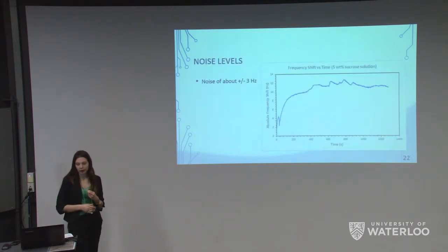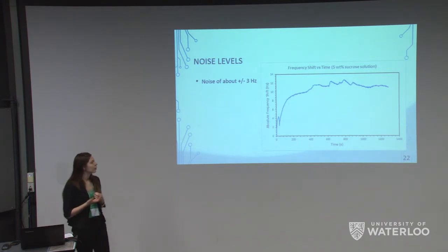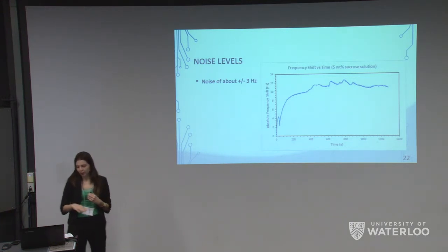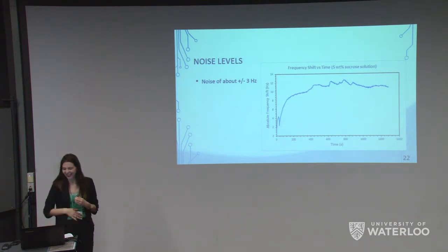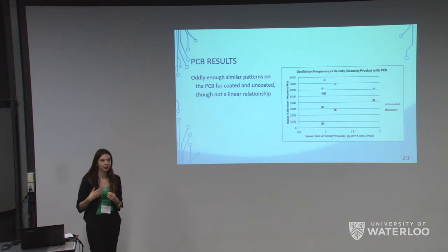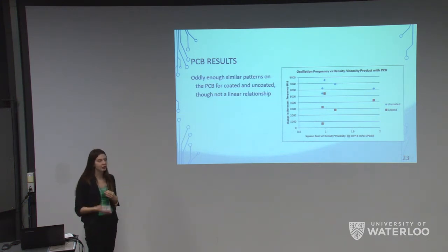In terms of noise when testing the QCM, we found approximately a variation of three hertz between readings of the monitored frequency. The last test we performed was testing our PCB results using our frequency counter. There were some hardware and software issues that still need to be debugged, which is why the results are somewhat nonlinear. However, you can still see the dampening trend almost exactly, which indicates the device is working consistently in what it's measuring.